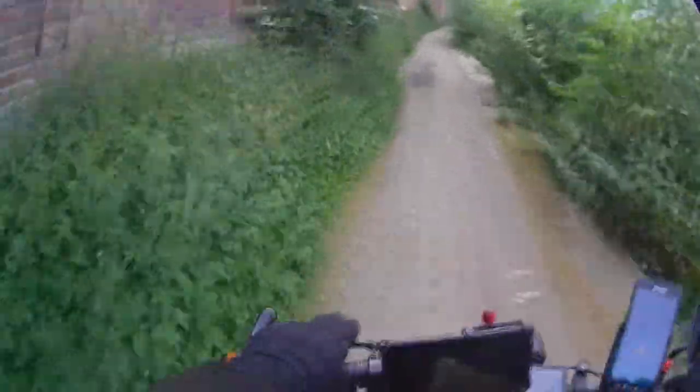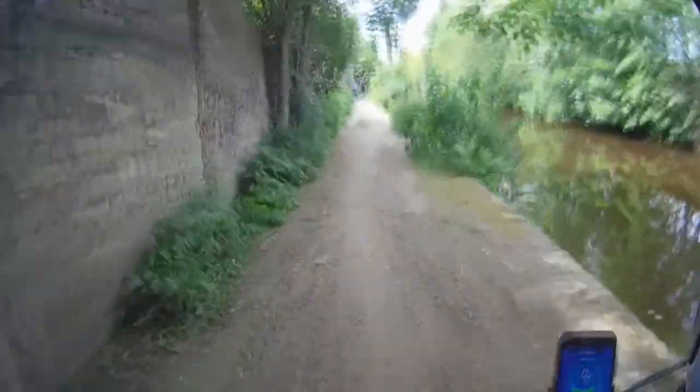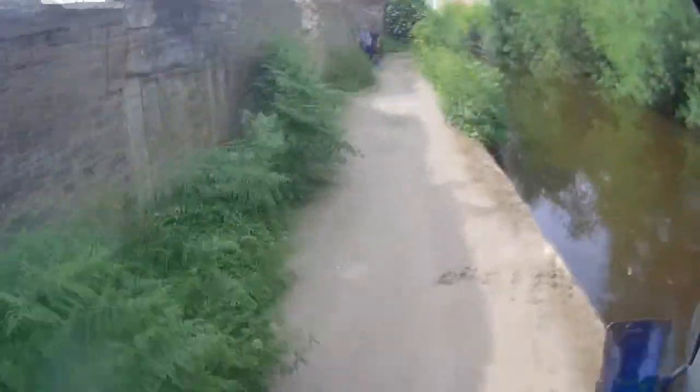It's probably one of the worst canal towpaths this, in the area, really — the Staley Bridge to Ashton one. It's not been maintained for a long time, as you can see. Really poor. Very, very poor condition. Very poor condition.